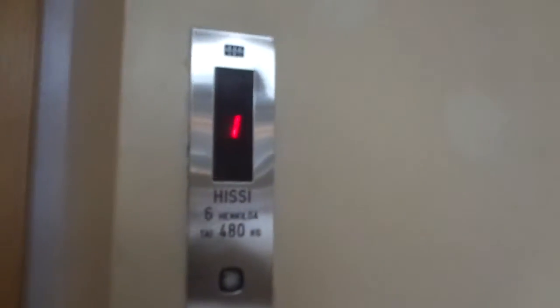This is Posentornit Oy, and this is Olavinkatu 52, stack S.A. Nice residential building here. 6,480 krems. Let's ride this elevator.